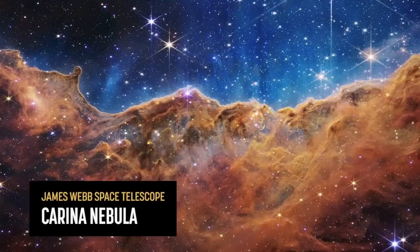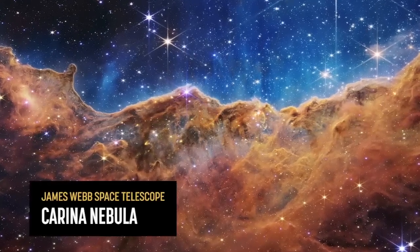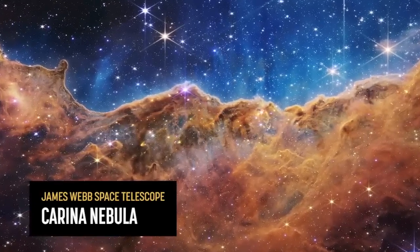Today represents an exciting new chapter in the exploration of our universe. This telescope is one of humanity's great engineering achievements.